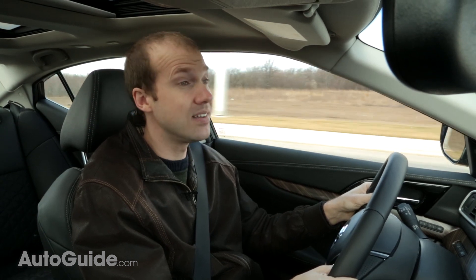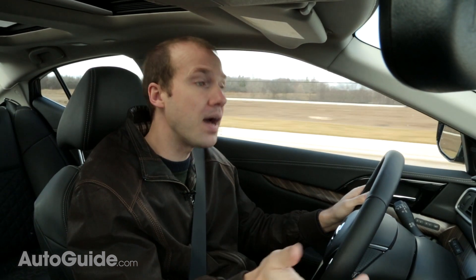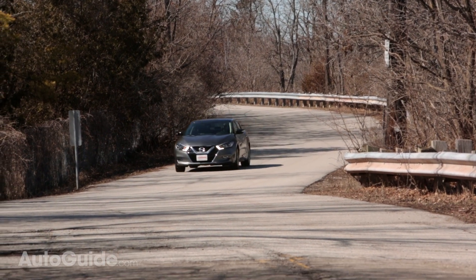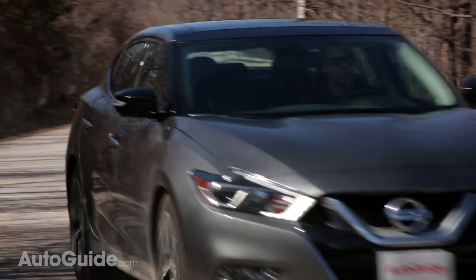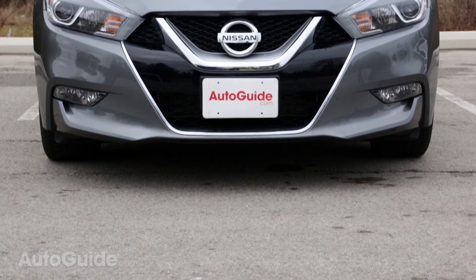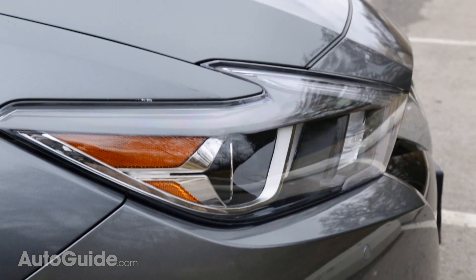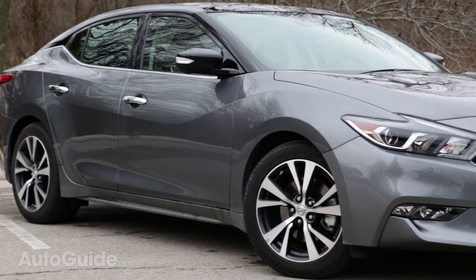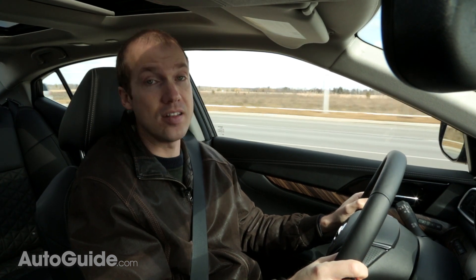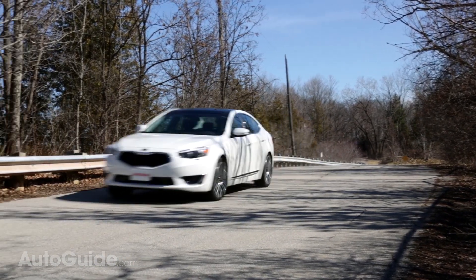Driving with the paddle shifters does improve things, but it's hard to believe many Cadenza owners will consistently use them. All that power and responsiveness in the Maxima does come at a price: torque steer. The Nissan is constantly trying to break the front tires loose, which is not just a byproduct of the power since the Cadenza doesn't have this quality. Handling is another area where the Maxima holds an advantage — it corners quite well for a large car. It's about 200 pounds lighter than the Cadenza and you can really feel it when changing direction. There's a sport mode that stiffens the steering in addition to sharpening engine and transmission response, and the SR model adds a sport-tuned suspension and larger wheels. The Cadenza isn't a slouch in the corners but it's far from engaging and lacks the ultimate grip of the Maxima.